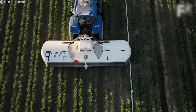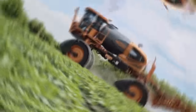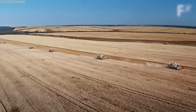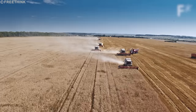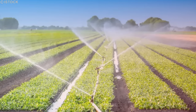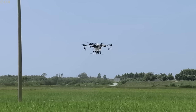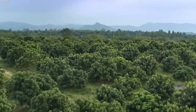Watering AI offers several benefits: adjusting irrigation to match actual crop needs reduces water waste, automated and optimized irrigation cuts water and electricity expenses, and giving crops the precise amount of water at the right times encourages healthier growth and increased yields. Watering AI is part of the broader trend in precision agriculture, which seeks to enhance resource use efficiency and boost agricultural productivity overall.